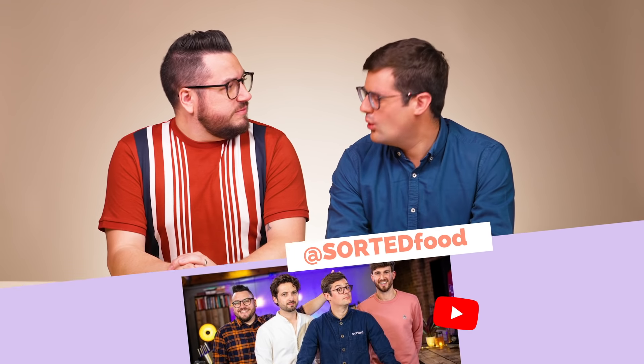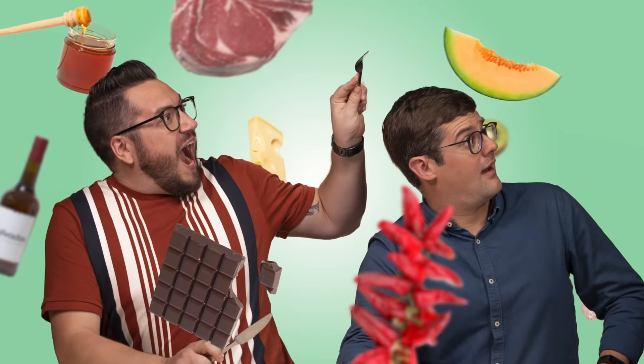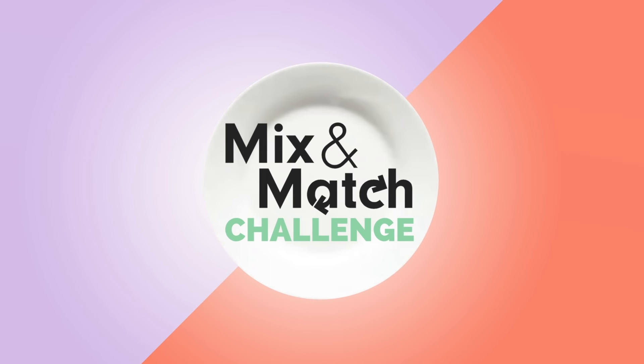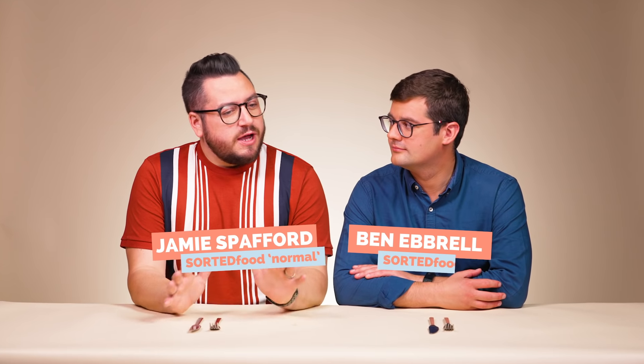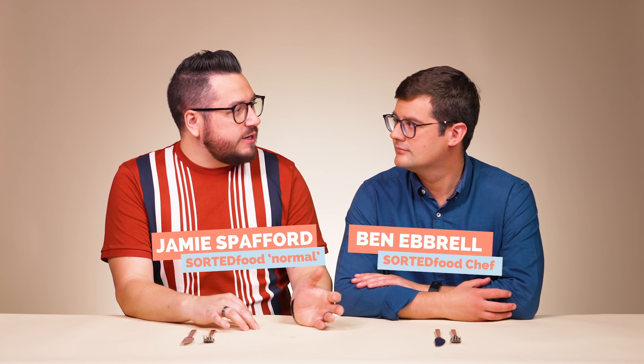I'm hungry. You're always hungry. Always hungry. Right, challenge one: a dish with two English ingredients. This should be easy, right? I mean, this is our stomping ground. What could possibly go wrong? Set ourselves up for a fall.